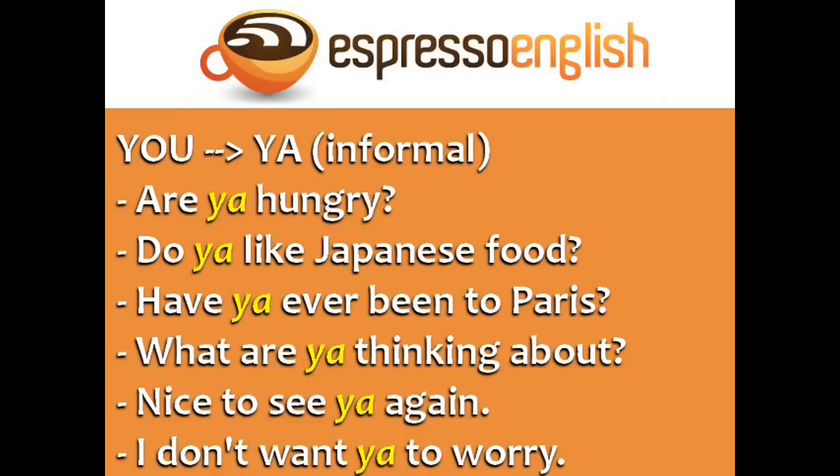The word 'you' often becomes 'ya' in informal spoken English. Are you hungry? Do you like Japanese food? Have you ever been to Paris? What are you thinking about? Nice to see you again. I don't want you to worry.